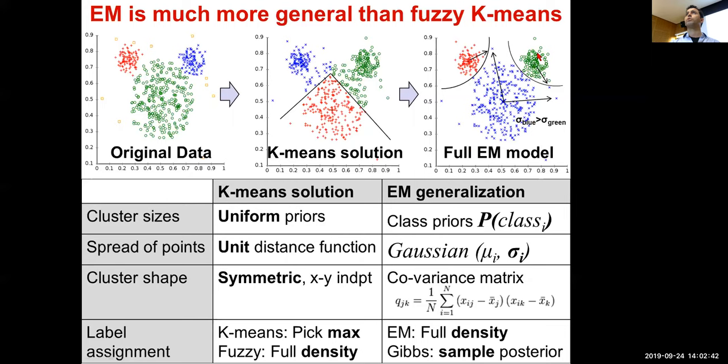With the full EM generalization, you can have class priors — different probabilities of drawing from each Gaussian — and different spreads. K-means assumed unit distance function (same spread in every direction); EM lets you set an explicit covariance matrix, enabling elliptical rather than circular clusters. For label assignments: K-means picks the max (hard assignment), fuzzy K-means uses the full density, and EM generalization can also use Gibbs sampling — which will be covered in the motif discovery lecture in module three.